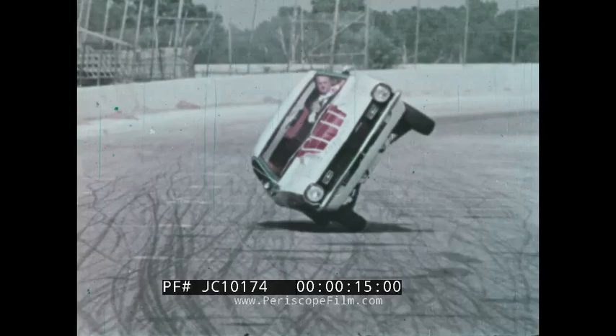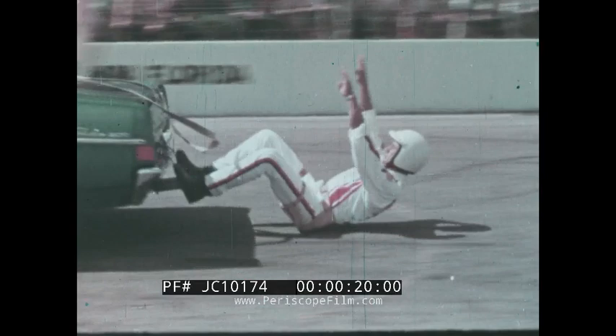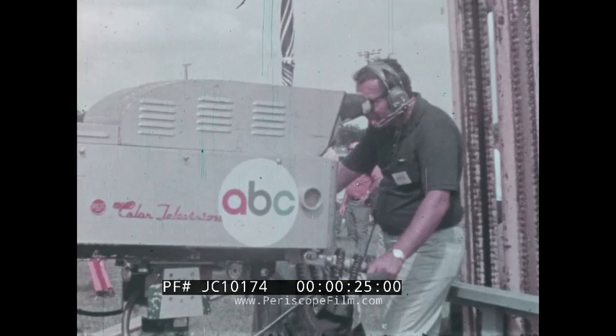On location in Tampa, Florida, the Tournament of Thrills Auto Daredevils, riding exclusively on B.F. Goodrich's Lifesaver radial tires, preparing for another spectacular display of precision driving before television cameras in the Wide World of Sports.